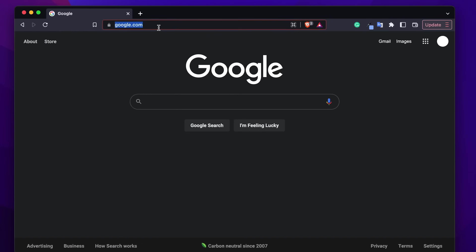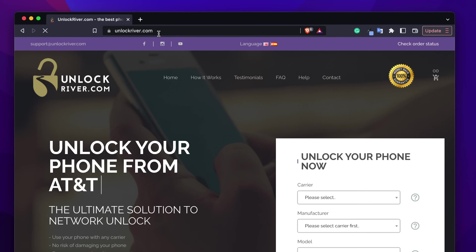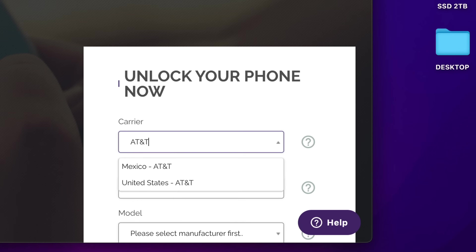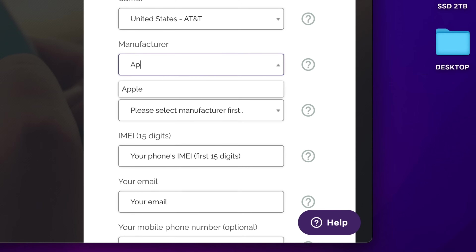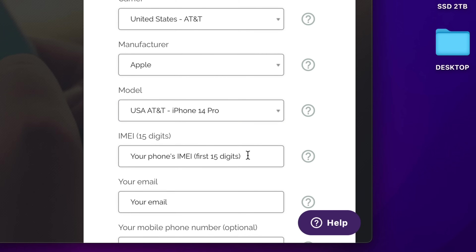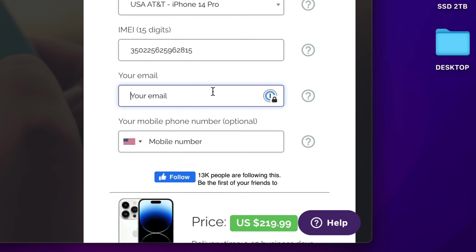Once you have your IMEI number, go to unlockriver.com. The first thing you have to do is fill in the original carrier your iPhone is locked to. If you don't know the original carrier, you can use this tool to do a full report on your iPhone. Then select the brand of the phone, then the model, and most importantly, insert the IMEI number we got a few seconds ago. It's very important to write your email correctly because you will receive a notification once your iPhone has been successfully unlocked.